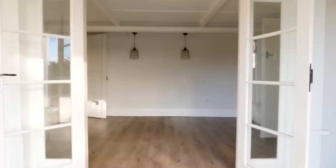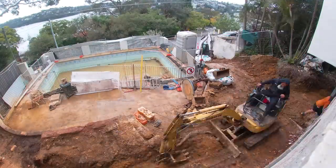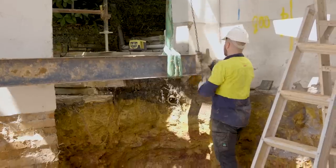This bottom level, she's a tricky one. It is actually going to be the entrance, but it's also going to be multi-purpose. It's a pretty busy space.